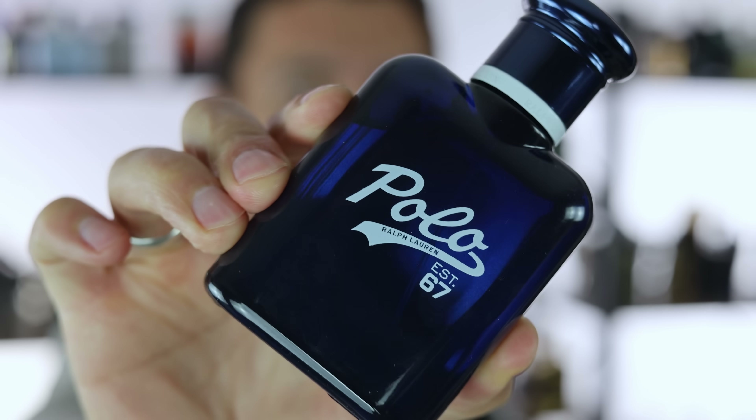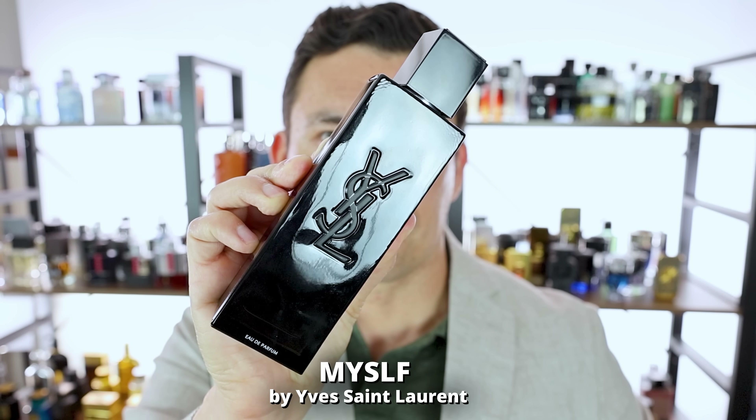And at the base, vetiver, goldenrod, and patchouli. Is this going to win any awards for originality? No, but it's fun, vibrant, youthful, and easy to find. Now, if you like that last scent profile but want something that's going to last longer and comes from a higher-end house, check out Yves Saint Laurent's Myself.